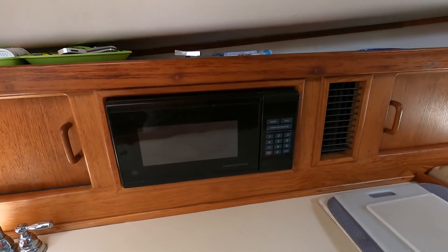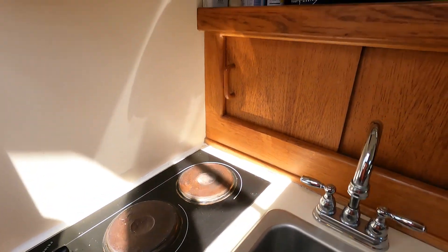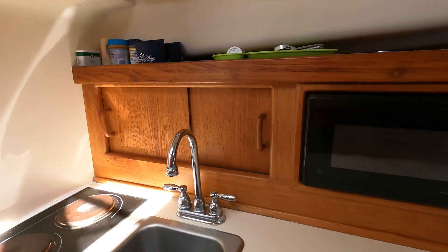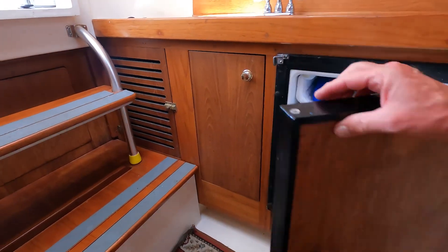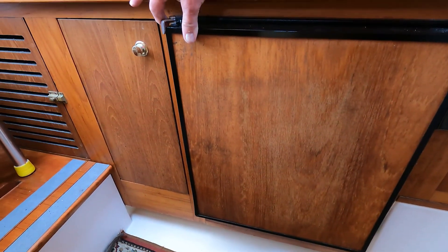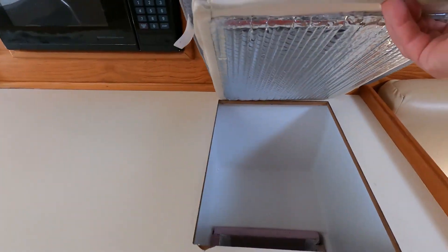Down below in the galley: GE microwave, two burner electric stove, electrical display breakers, and a refrigerator keeping everything nice and cold — the solar panels are keeping that battery charged so the refrigerator runs all morning. There's also an icebox.